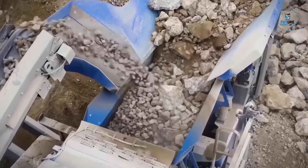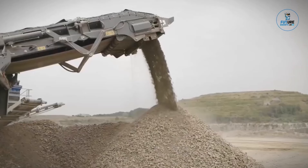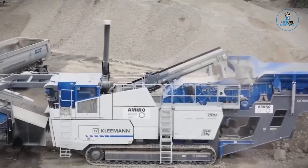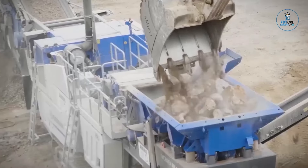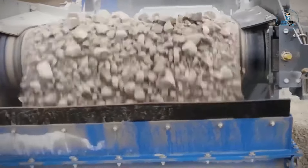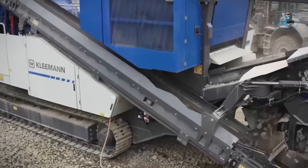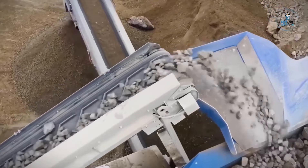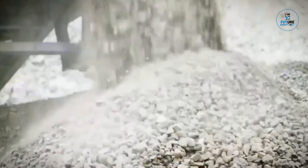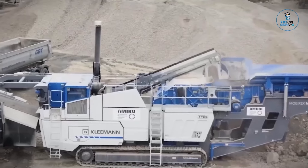The Mobarex MR130i Pro is a high-performance impact crusher designed for versatile use in the construction and demolition industries. With a powerful diesel-electric drive and efficient material flow, it excels in processing natural stone and recycling materials. The machine features an advanced control system for precise operation and optimal performance. Equipped with a large feed opening and a high-performance screening unit, the Mobarex MR130i Pro delivers impressive throughput rates, exemplifying Kleeman's commitment to innovation and efficiency in mobile crushing technology.